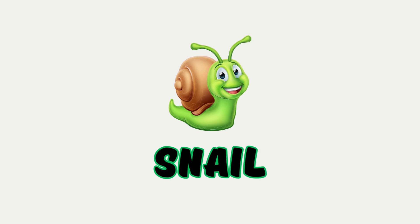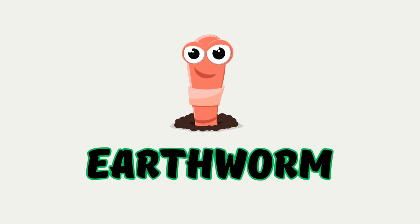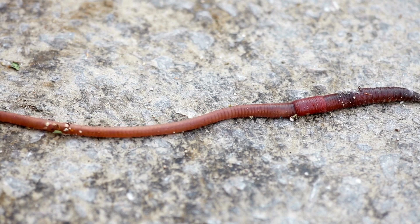Snail. A slow animal that carries a shell on its back. Snails leave a shiny trail when they move. Earthworm. A soft worm that lives in the soil. It helps the soil stay healthy for plants.